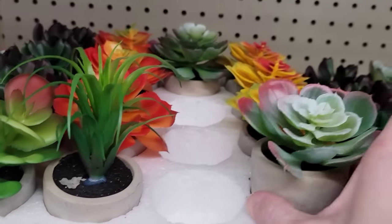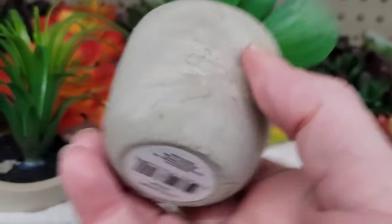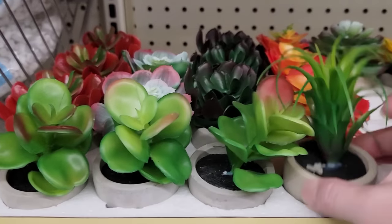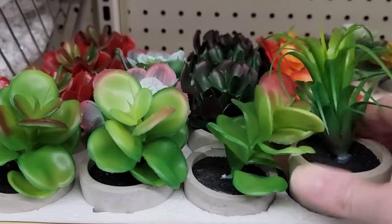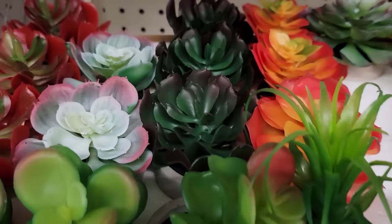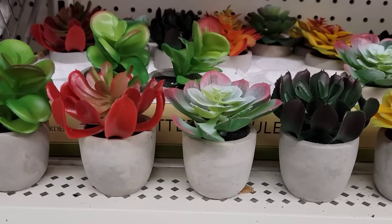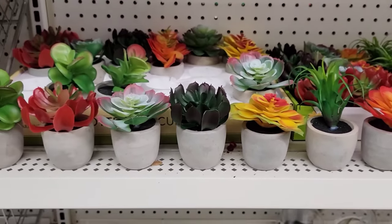They have new potted succulents — 2 by 2 and a half inches for the pot only. They had these a couple years ago but with different flowers. I'm so glad they brought them back because you can do some really cute DIYs with those, and they're easy to pull out and use just the pot for other things. I lined up all the different ones so it's easier to see.